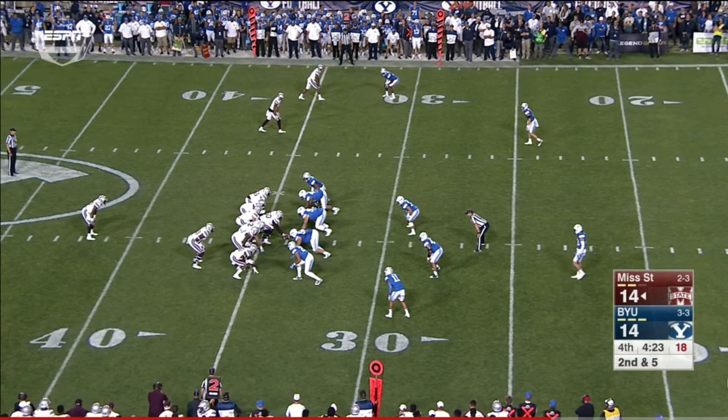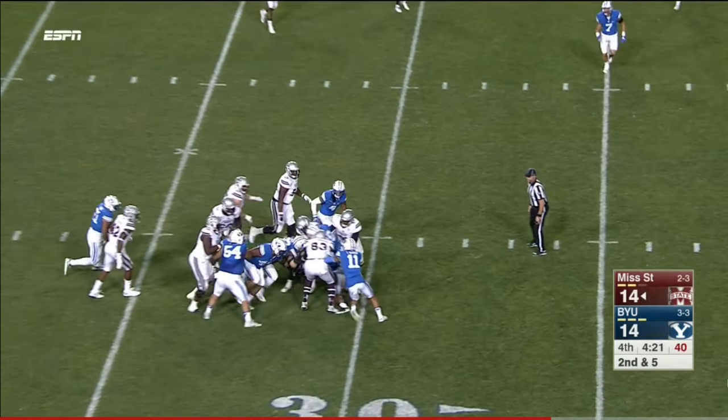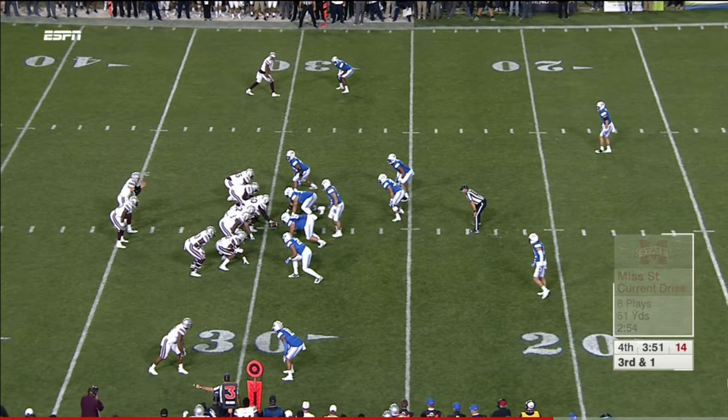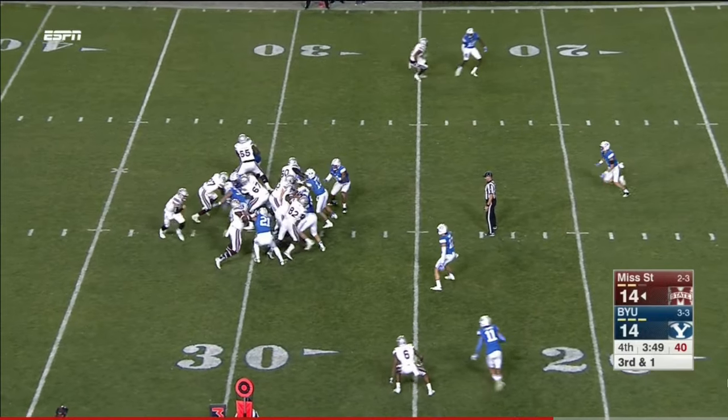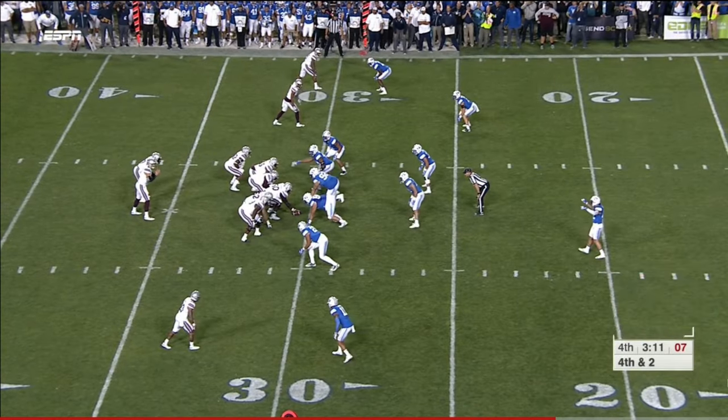Here's Malik Deer again on second and five. Mississippi State, third down one — Williams hit, drops. Graves has hit a 48-yarder this season — that's where the kick would be from here.